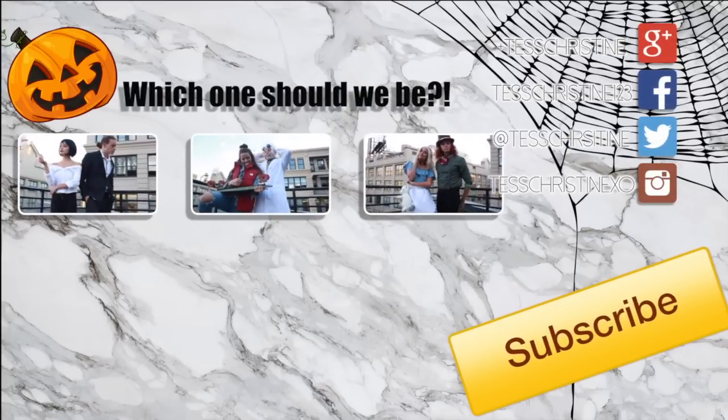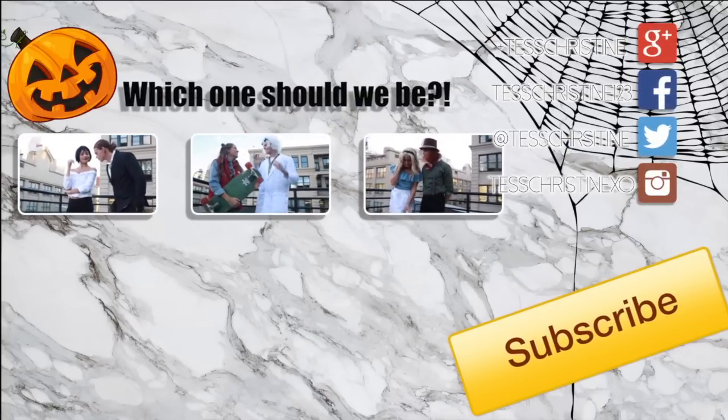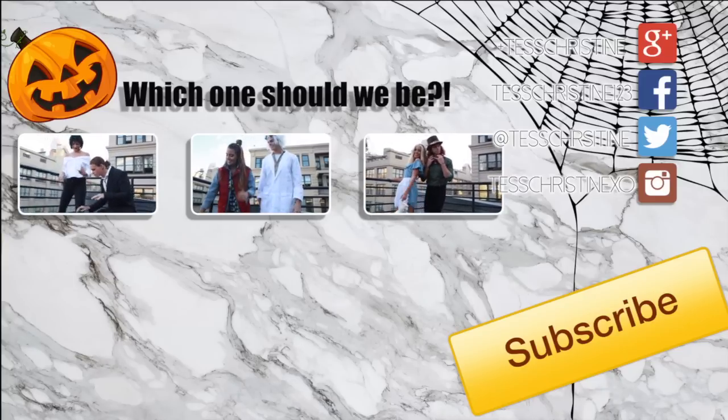Let us know in the comments which costume we should be this year, and don't forget to check out all my Halloween videos I've done so far. Thank you so much for watching, and I will see you guys in my next video. Bye!